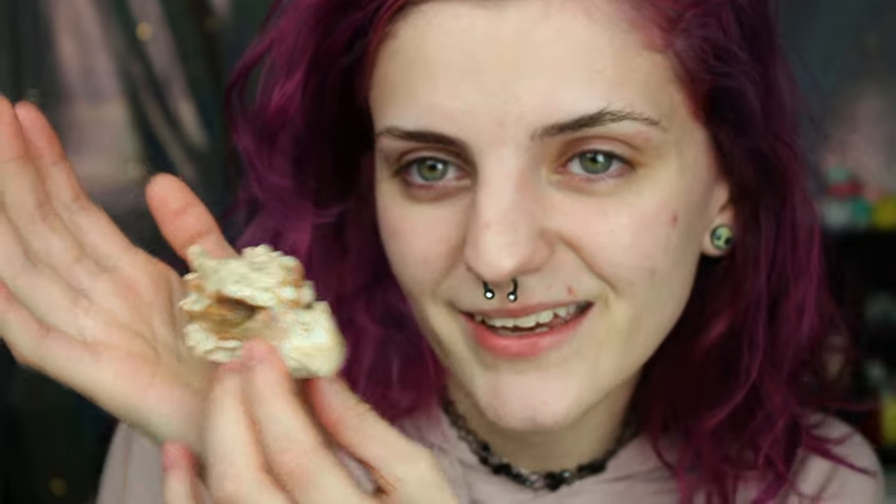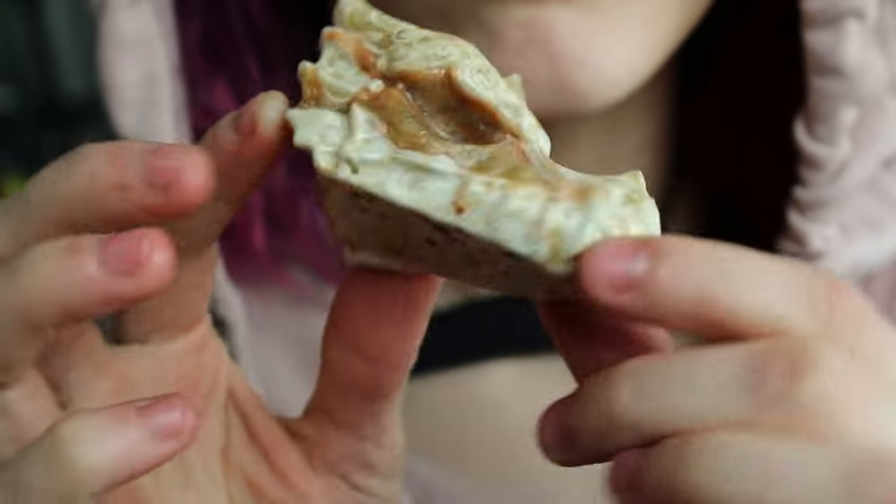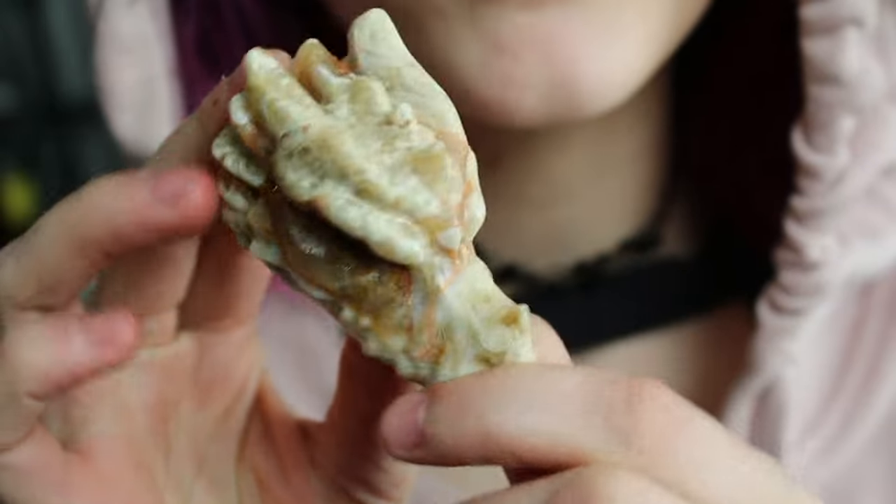This is Aries, my little chocolate calcite dragon's head. He is just so cute — isn't he perfect? And I just ordered his wife Aphrodite, so I'll have to give you an update on that. I'll probably try to do a monthly update with my crystals.